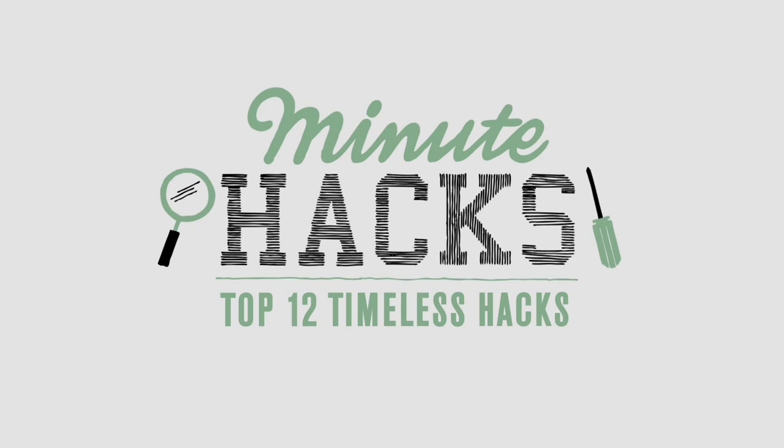Hacks are little tips and ideas that can change your life in small but substantial ways. Here are the top 12 timeless hacks that everyone should know.